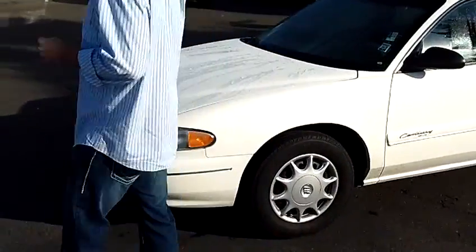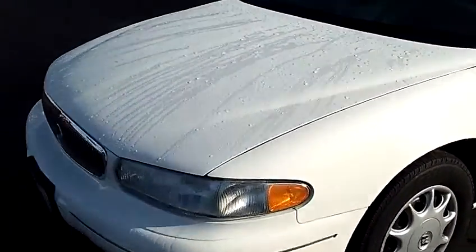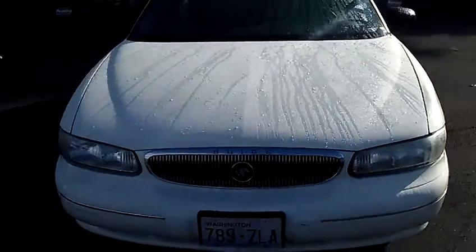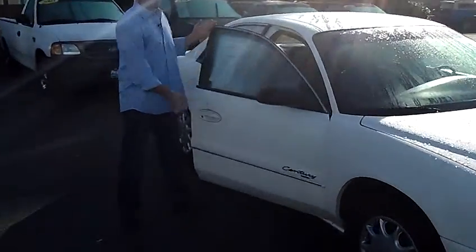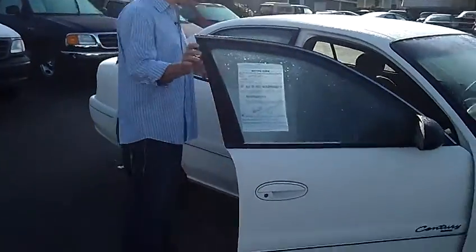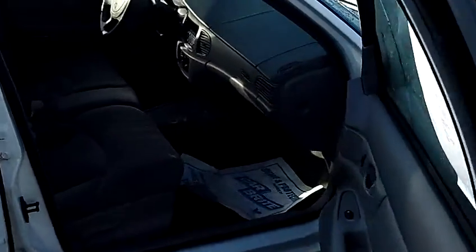As we walk around the Buick Century here, I'd like you to take notice of the condition of the exterior. The white paint is still in excellent condition. The body itself is still in excellent condition. If you're looking for nice, reliable transportation at a low price, this is probably the perfect car for you.